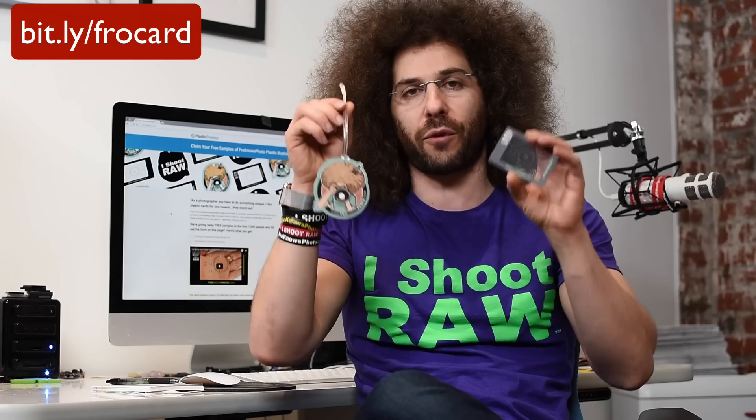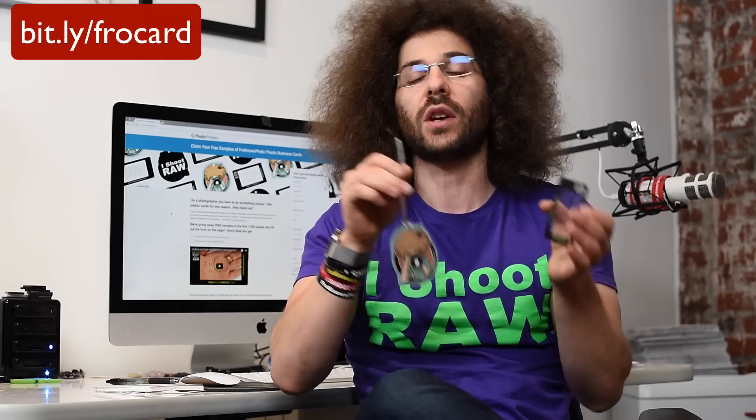Go to bit.ly/frocard — B-I-T dot L-Y slash frocard — and it will take you over to their website. The first one thousand people who give their information will get these for free in the mail, if you are in the United States or Canada. Sorry to everybody in the rest of the world.